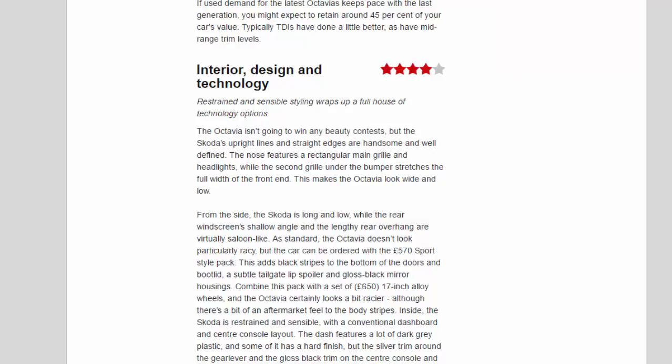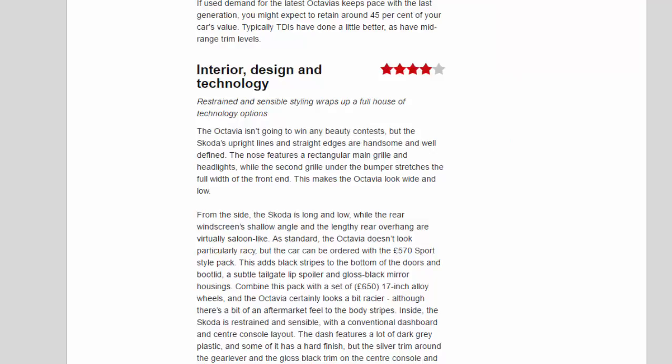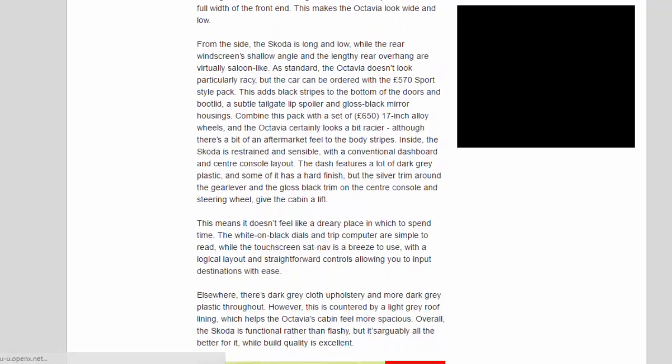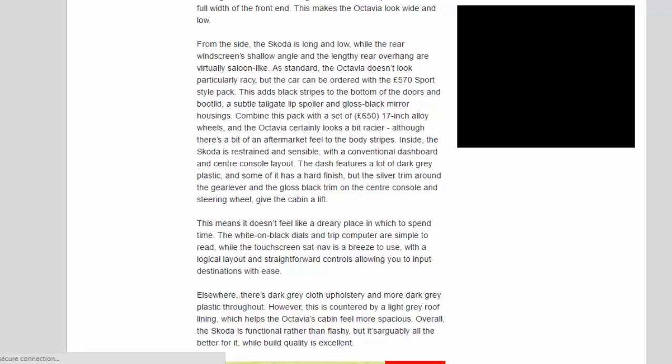From the side, the Skoda is long and low, while the rear windscreen's shallow angle and the lengthy rear overhang are virtually saloon-like. As standard, the Octavia doesn't look particularly racy, but the car can be ordered with the £570 sport-style pack. This adds black stripes to the bottom of the doors and bootlid, a subtle tailgate lip spoiler and gloss black mirror housings. Combine this pack with a set of £650 17-inch alloy wheels and the Octavia certainly looks a bit racier, although there's a bit of an aftermarket feel to the body stripes.